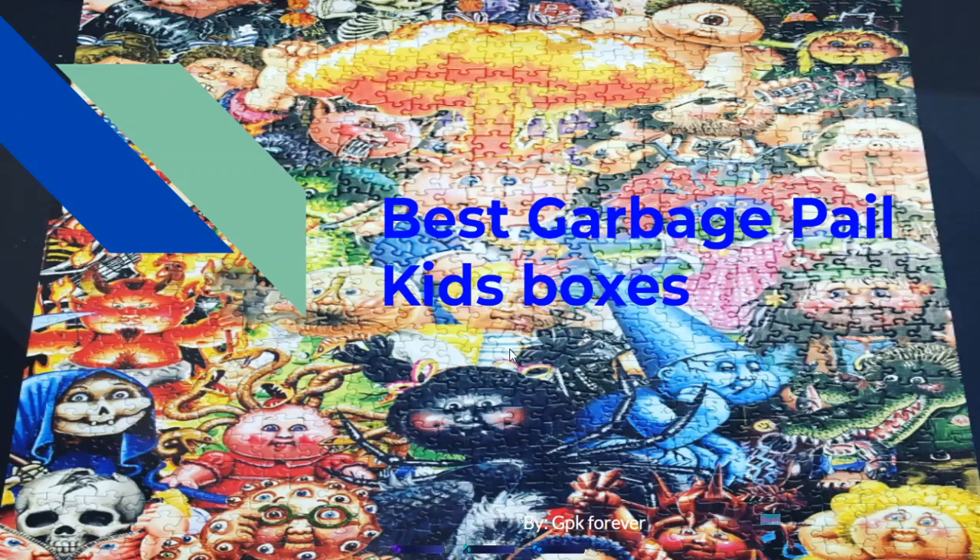Before anyone asks, this puzzle right here in the back — me and Mr. D did build this, and it's actually hanging up in the studio room. I thought it would be a cool backdrop for this video.